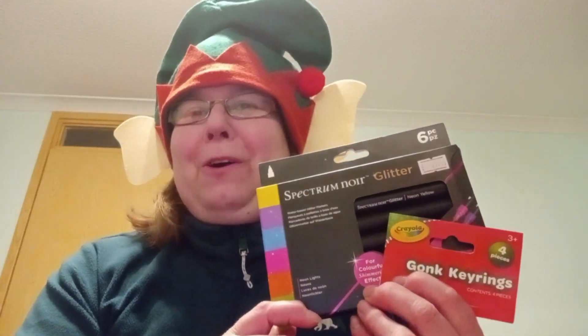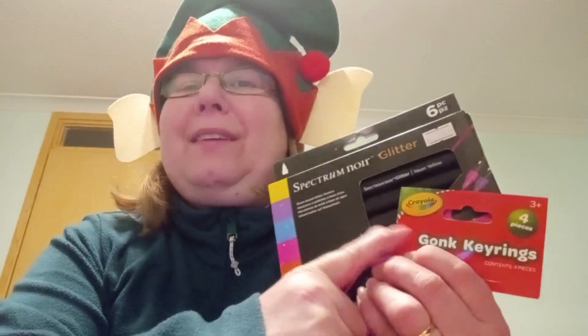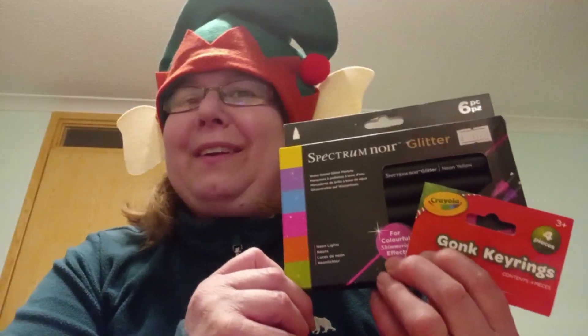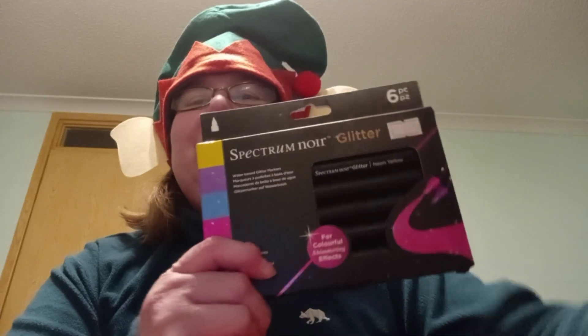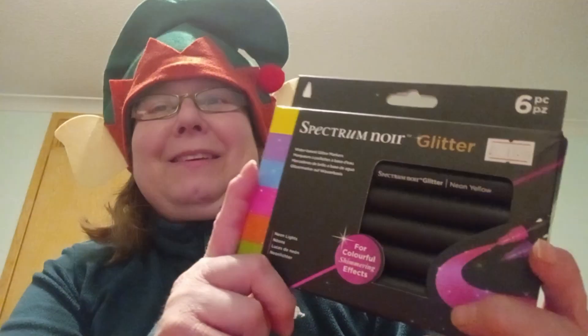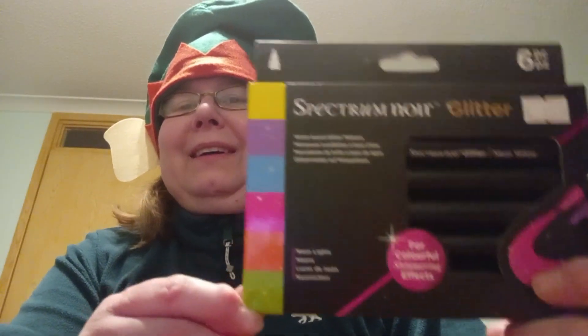Hello and welcome to Vlogmas Day 15. I thought I would try out colouring in the gonk key rings that I got from Sharon the other day. For the lady gonk I thought I would try these Spectrum Noir glitter pens because they're lovely, colourful, bright and pretty colours.